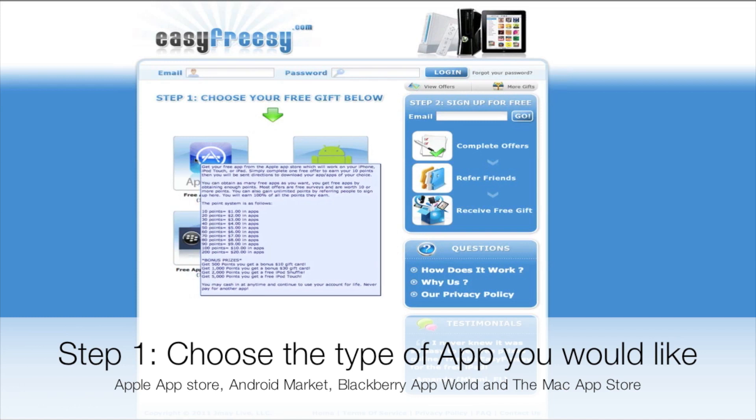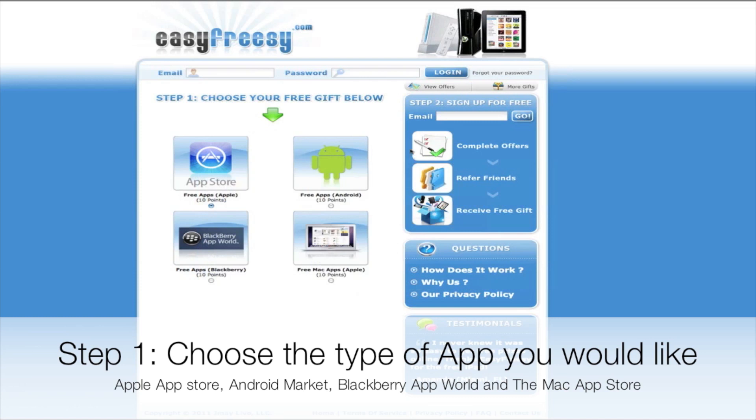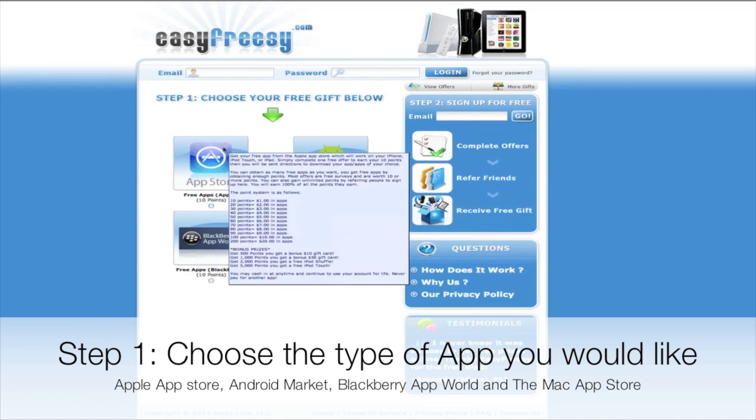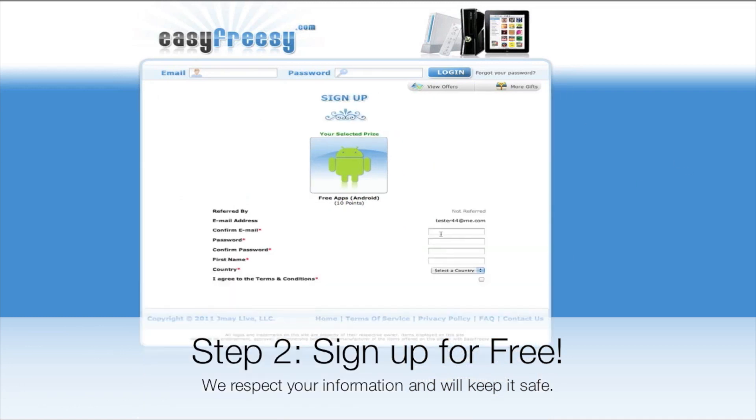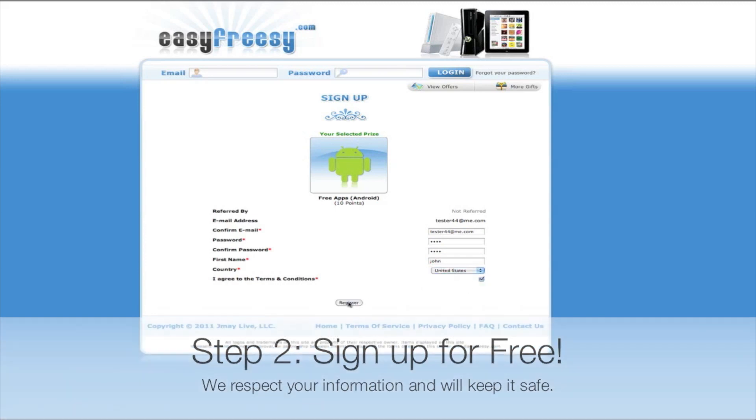What you do is you just sign up right here on the top right, like you'll see here. Then you'll be able to complete offers and earn money. You just go through the steps, confirm your email, create a password, and do some other stuff, then hit sign up and it'll take you to this offers page.